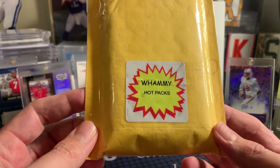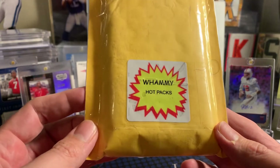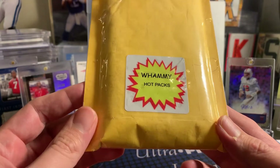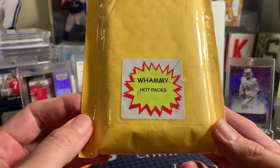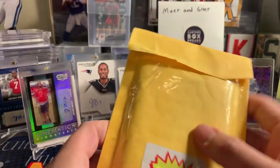A huge shout-out to Max for sending one of these to us to show you guys on the channel. We don't know what's in this, so I'm going to open it and tell us what you think in the comments below. If you're interested in getting yourself one, reach out to eBay and buy yourself one. So here we go.